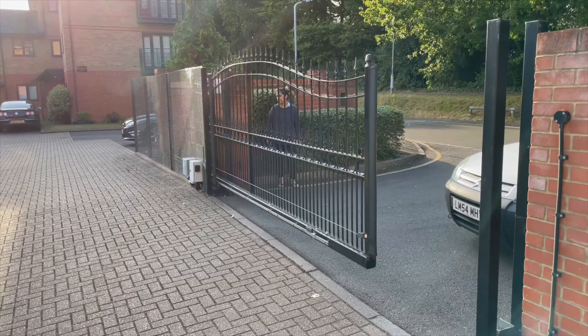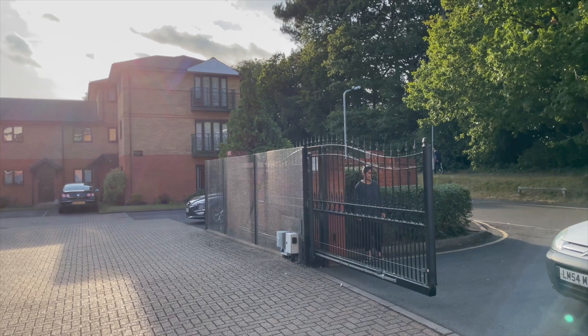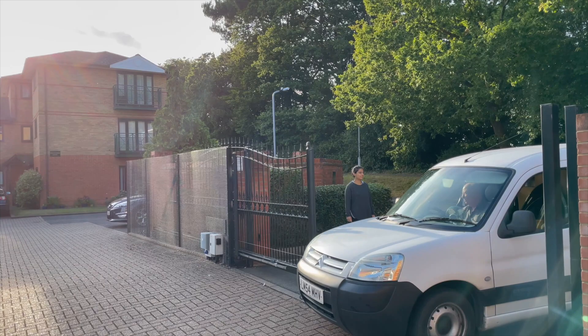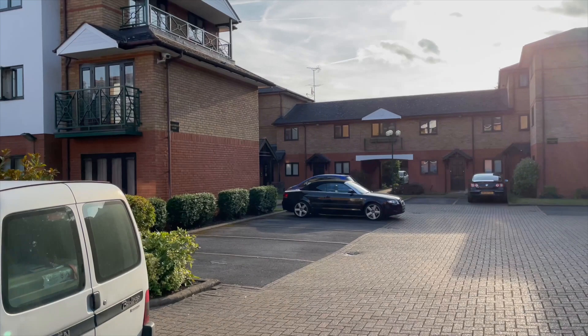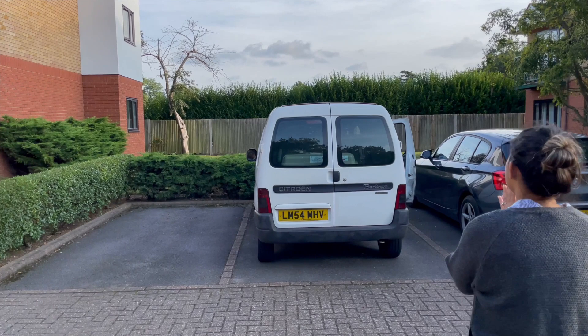One of the biggest concerns we had was whether to move with the pets on the same day we were flying or at a later period — and I'm assuming that's a doubt many of you have. You have the option of doing either, but bear in mind that if you're traveling with your pets, you have to drop them off at the airport at least four to five hours before the flight. There's a lot of processing work that needs to be done. Once you land in the UK, it takes about six to seven hours for them to be cleared through customs.